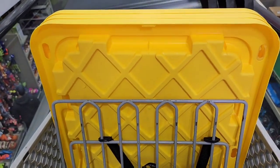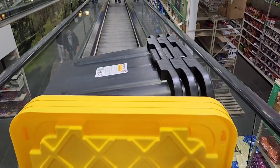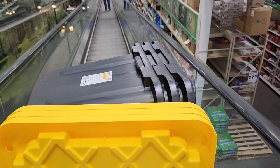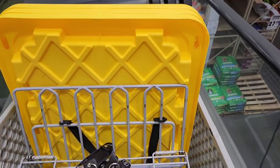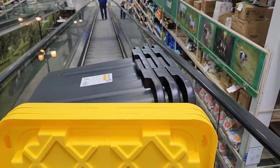The best part of coming to Menards is the moving escalator — or sidewalk, whatever you want to call it. I love it! My whole cart's just going down, down, down.